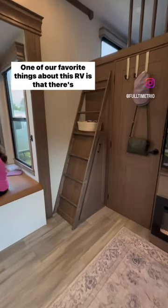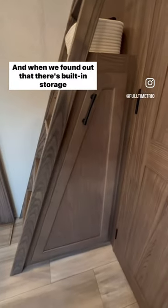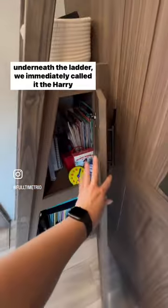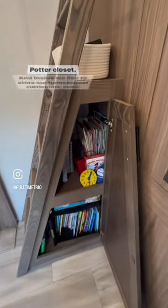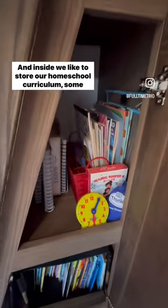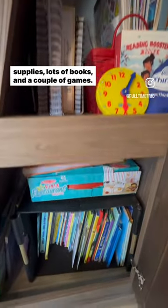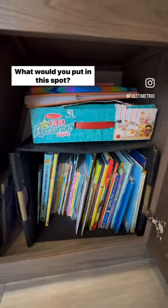One of our favorite things about this RV is that there's hardly any wasted space. When we found out that there's built-in storage underneath the ladder, we immediately called it the Harry Potter closet. Inside we like to store our homeschool curriculum, some supplies, lots of books, and a couple of games. What would you put in this spot?